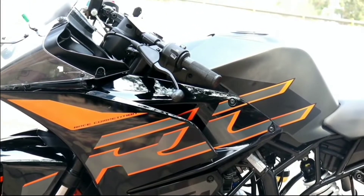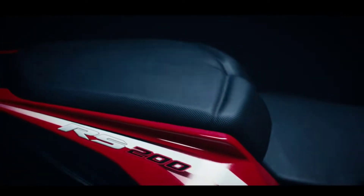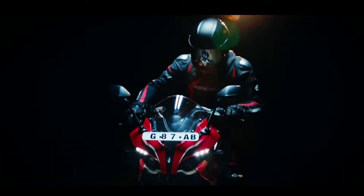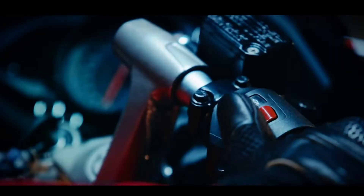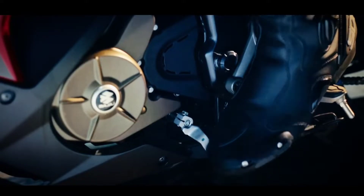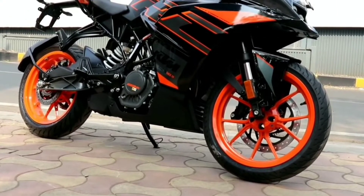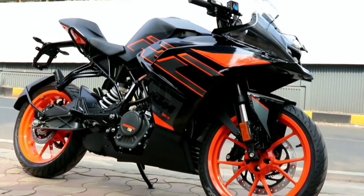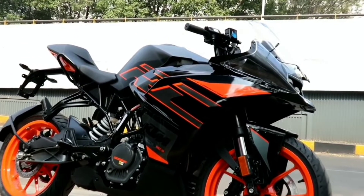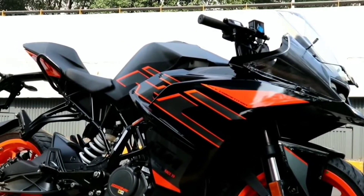When it comes to power output, both bikes have 25 bhp of power at 10,000 rpm. When it comes to torque, both bikes have almost the same torque — the RC 200 has 19.2 newton meters and the RS 200 has 18.6 newton meters of torque at 8,000 rpm. Both bikes also have a six speed gearbox and dual channel ABS.